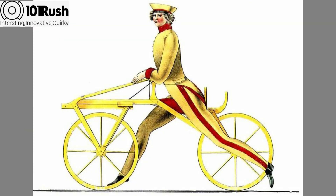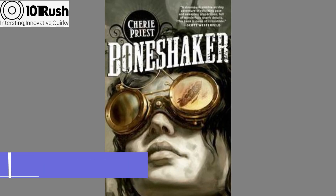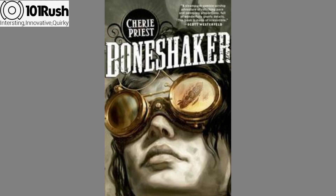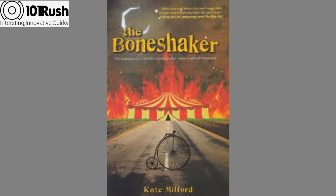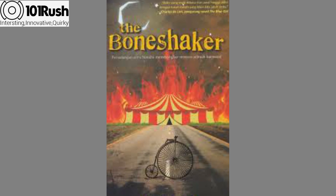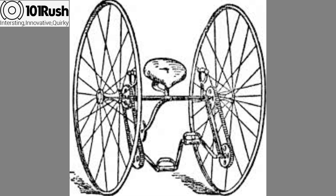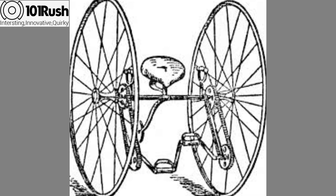A very important improvement to the running machine velocipede was made by Pierre Michaud. He introduced pedals attached to the axle of the front wheel. The introduction of pedals made the velocipede famous again for some time.